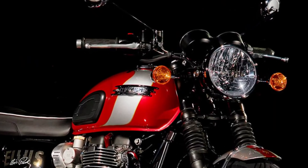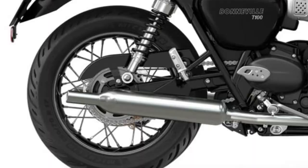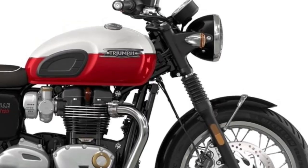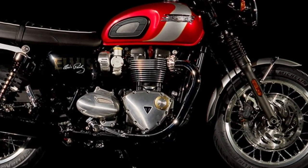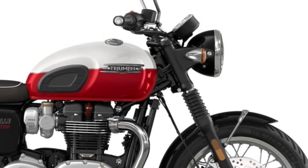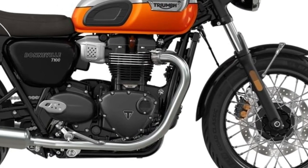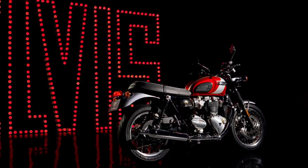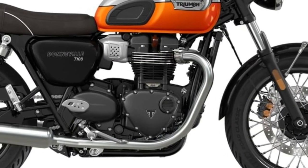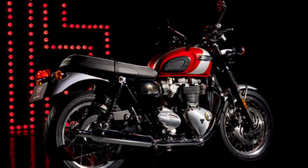The riding position strikes a balance between upright ergonomics for comfort and a slight forward lean for a dynamic riding experience. Handling is precise and predictable thanks to a robust chassis and suspension setup. Whether carving through twisty roads or maneuvering through urban traffic, the T120 inspires confidence with its stable and agile performance.